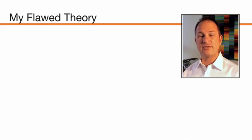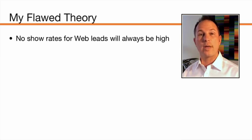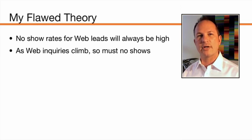When I approached each of them, I had some flawed assumptions on which I based my thoughts about no-shows. The first was the idea that no-shows for web-based leads were always going to be higher than no-shows for word-of-mouth. And because of that, as web leads become a greater portion of all the leads coming into the clinic, no-show rates necessarily had to climb. But to a person, every expert I consulted said that just wasn't the case — that no-show rates for web leads could be as low as those for word-of-mouth referrals.